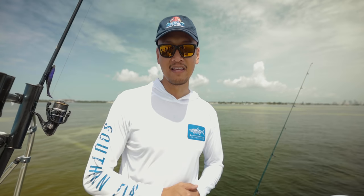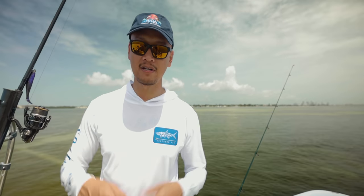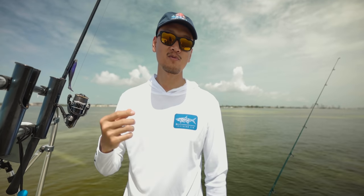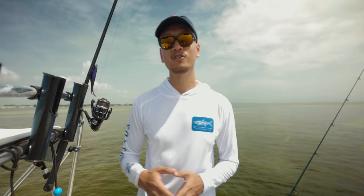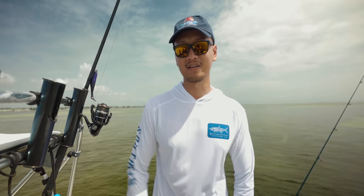Before I start fishing, I just want to say thanks to the boys at Southern Finn Apparel for sending over this dope hoodie here. If you guys want to check them out, I'll leave the link in the description down below. Check them out — you can get a free buff, you just got to pay for shipping.